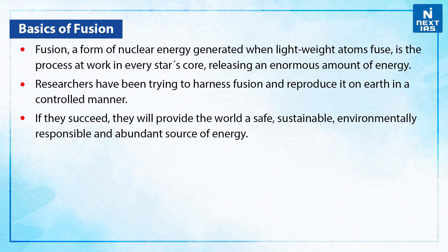Talking about the basics of fusion: fusion, a form of nuclear energy generated when lightweight atoms fuse, is the process at work in every star's core, releasing an enormous amount of energy. Researchers have been trying to harness fusion and reproduce it on Earth in a controlled manner. If they succeed, they will provide the world a safe, sustainable, environmentally responsible, and abundant source of energy.